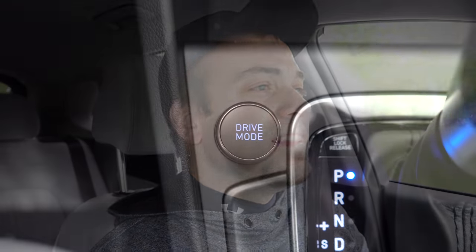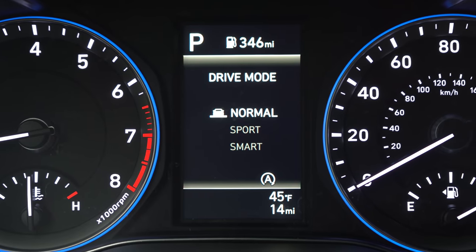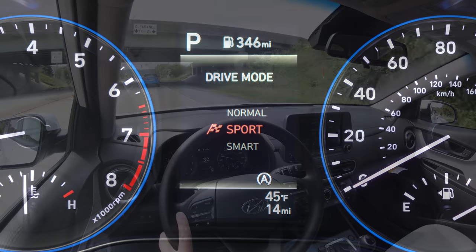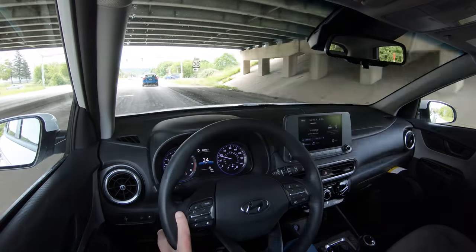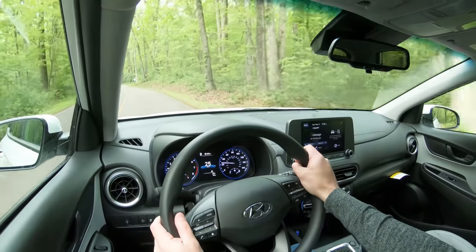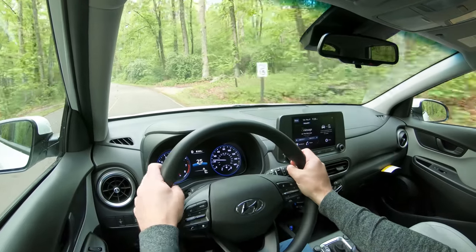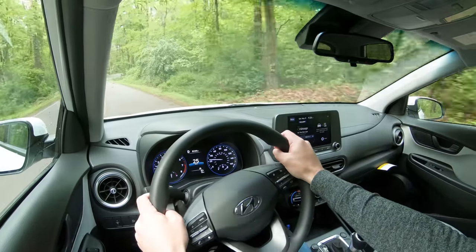Before the acceleration test, there is a drive mode knob just to the left of the shifter. Turn it left or right to select Normal, Sport, or Smart driving modes, which adjust shift points, throttle response, and steering sensitivity. The steering is noticeably heavier in Sport mode. It also adjusts the colors on the small digital portion of the gauges. I'm leaving it in Sport mode for the acceleration test.